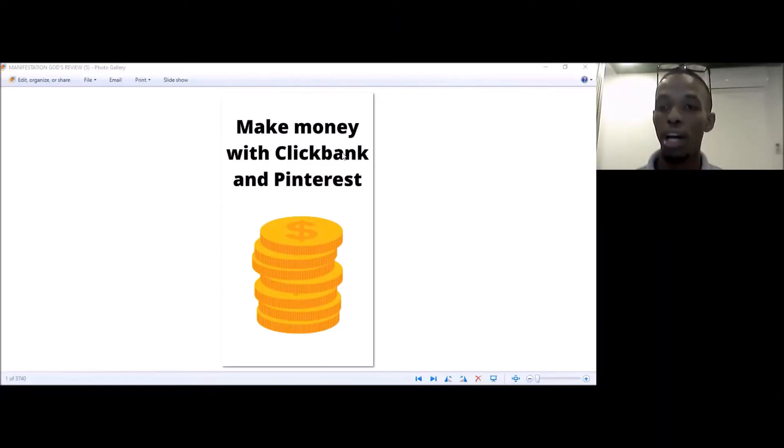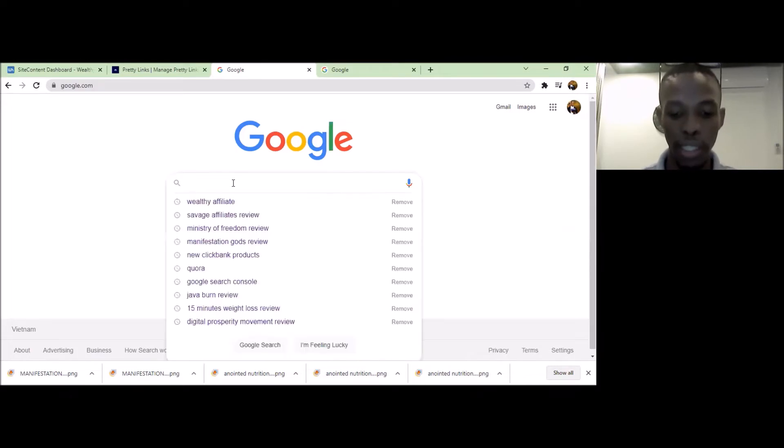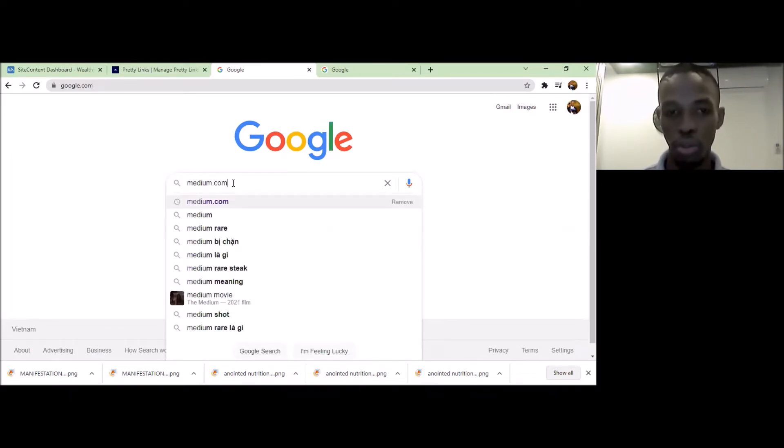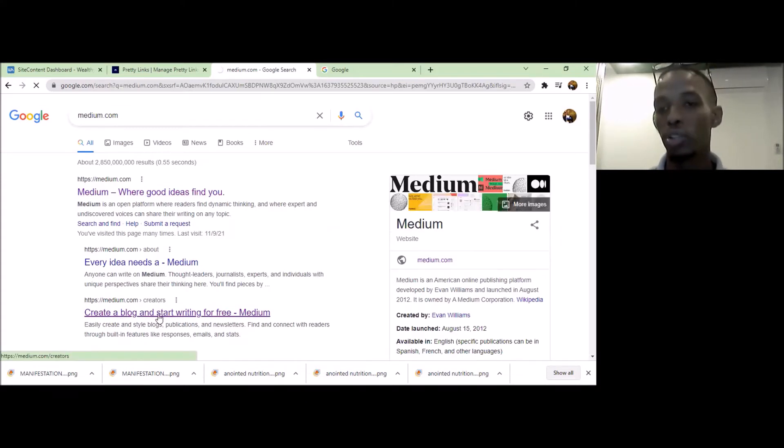Now you've seen it, so let's go right into the method. The first thing you need is a platform — that's where people are actually going to come to you. You obviously need to get people to your product, and as I said, always focus on your specific niche. We're going to go to Medium. If you can't afford a website, Medium is a great free option, although I do advise having your own website.